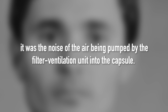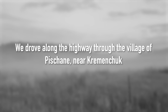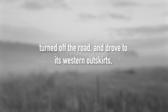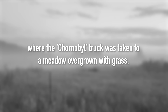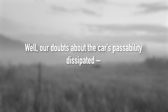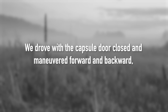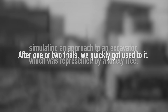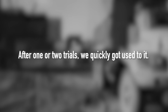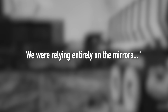'It was the noise of the air being pumped through the filter ventilation unit into the capsule. We drove along the highway through the village of Pisciane near Kremenchuk, and in the center of the village turned off the road and drove to its western outskirts, where the Chernobyl truck was taken into a meadow overgrown with grass. Our doubts about the vehicle's capability dissipated — it moved confidently along the meadow. We drove with the capsule door closed and maneuvered forward and backward, simulating an approach to an excavator, which was represented by a lonely tree. After one or two trials we quickly got used to it. Driving the truck didn't cause any problems, even when reversing. We were relying entirely on the mirrors.'